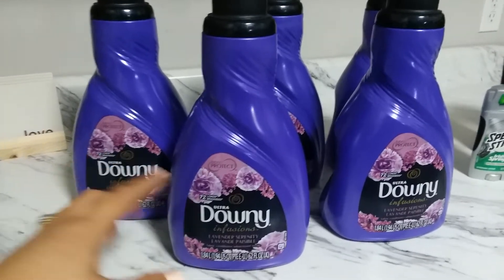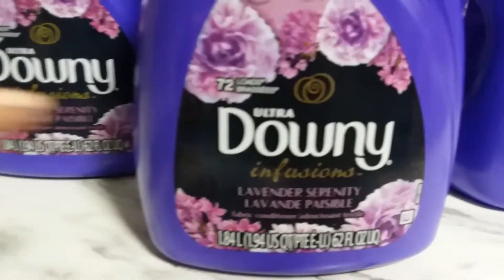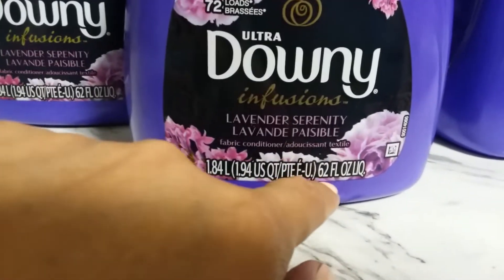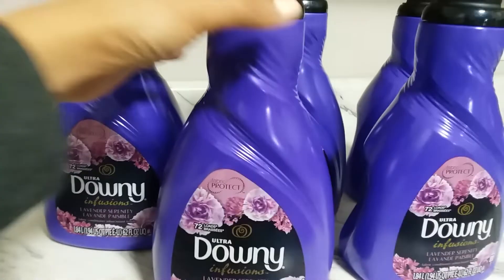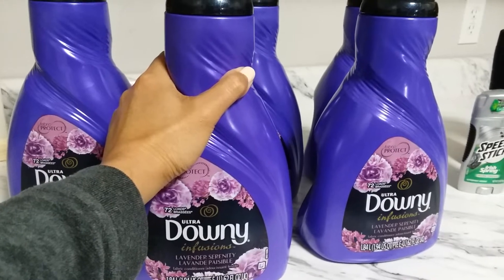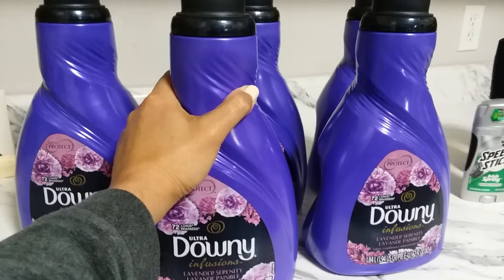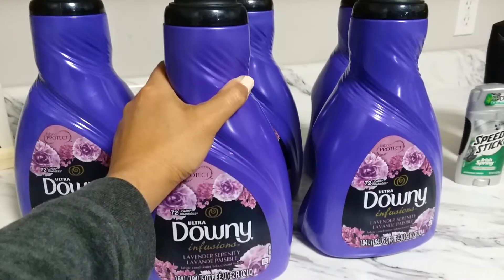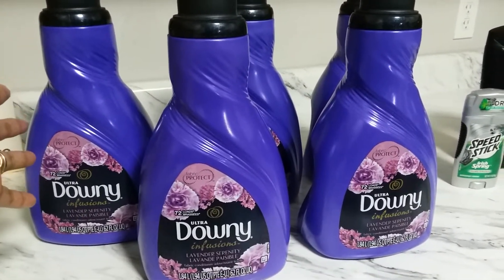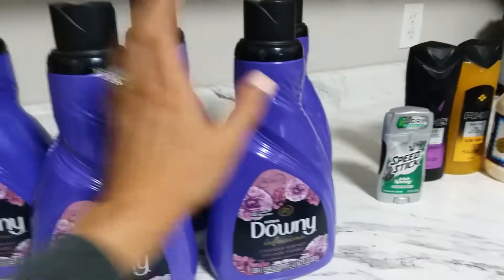Included in the Kroger Buy 5 Save 5 mega event is Downy, the 72-load, 62-fluid-ounce bottle. The regular price at Kroger is $7.99, and this week's deal brings it down to $5.99. After the Buy 5 Save 5, it drops further from $5.99 down to $4.99 when you grab five participating products — or you can mix and match.